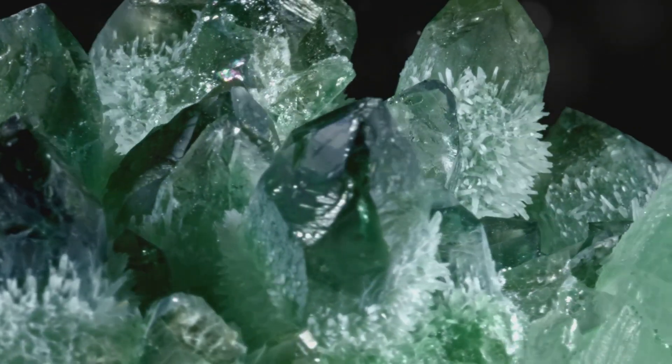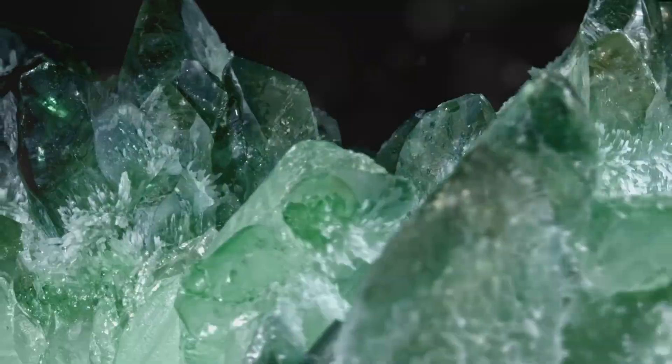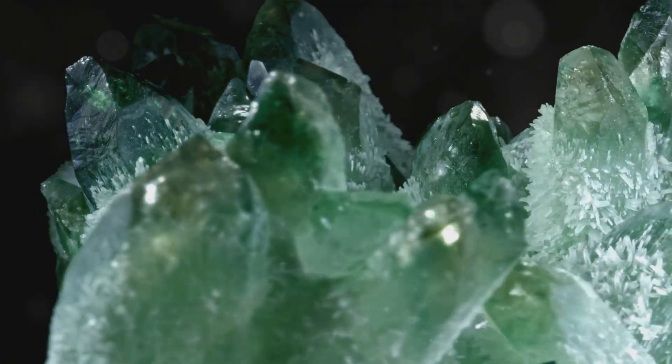Emeralds, on the other hand, owe their lush green color to chromium and sometimes vanadium. These trace elements can cause slight variations in the shade of green, making each emerald uniquely beautiful.